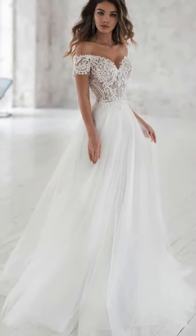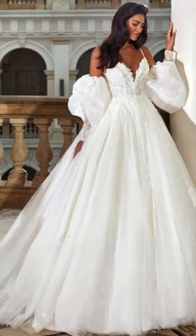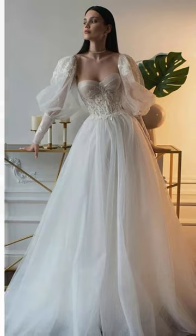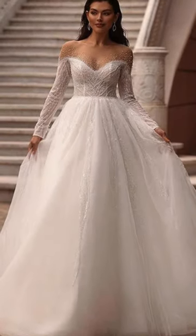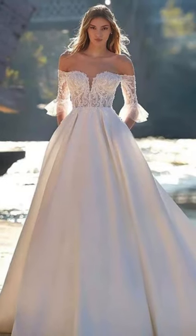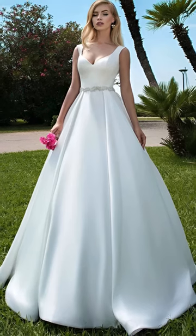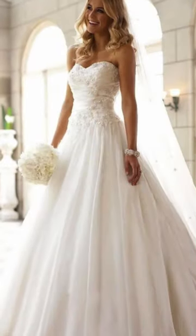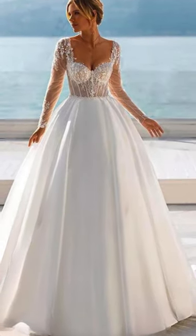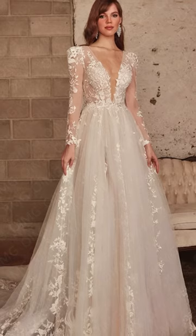Now let's explore the universally flattering A-line dresses. With their classic silhouette, these gowns effortlessly blend grace and versatility. The beauty of A-line dresses lies in their ability to suit almost every body type, gracefully skimming the waist and flowing into a gentle A-shaped skirt. Whether you prefer a strapless sweetheart neckline, a romantic illusion lace bodice, or a simple elegant design, A-line dresses are a canvas for diverse bridal styles.